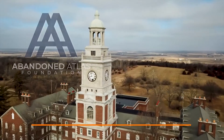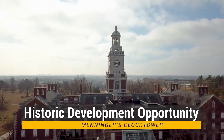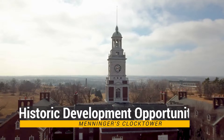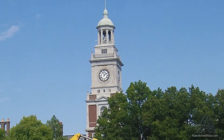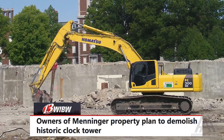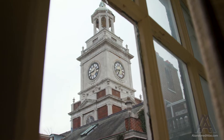Here at the Abandoned Atlas Foundation, we work hard to spread awareness and connect developers to places that are historic and at risk of the wrecking ball. In Topeka, Kansas, the now-closed Meniger's Clock Tower is in danger of demolition — not because there is a lack of interest, but because the right person hasn't been found.